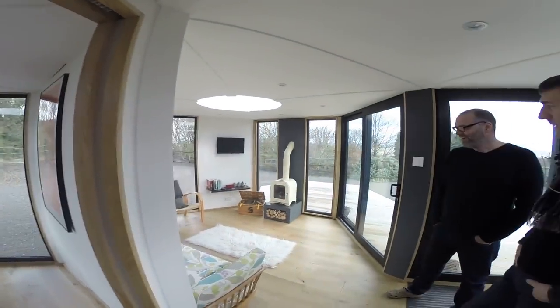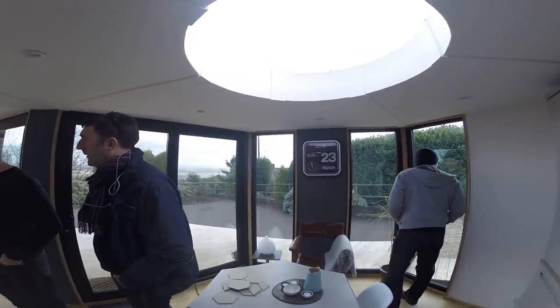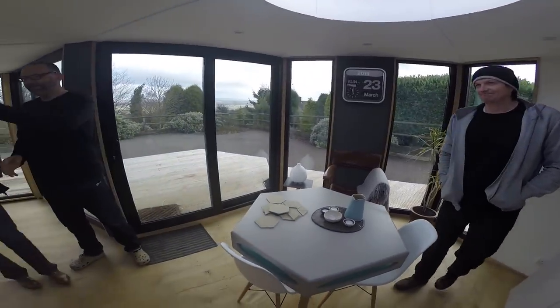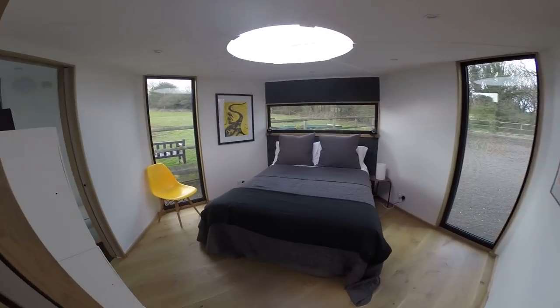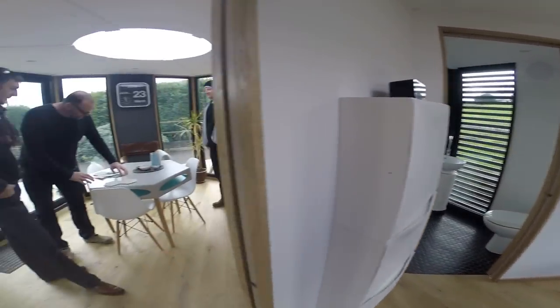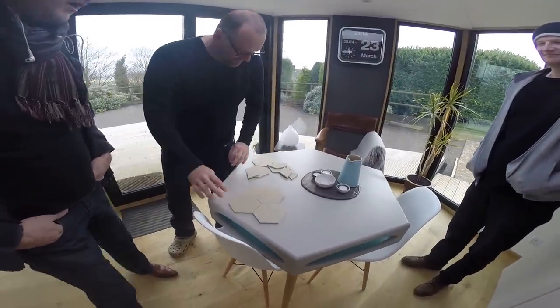We've got three modules here: one being the lounge area, kitchen, and dining area. Then we've got the bedroom, and then we've got a third of a module which is the bathroom. We're not tied to full hexagons — we'll show you with the little models. We've basically got that configuration at the moment.